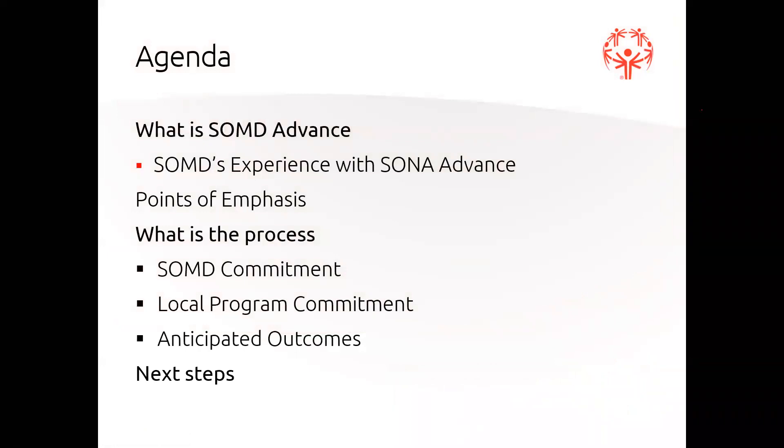Tonight's agenda: I will explain what SOMD Advance is and why I'm so excited about it. I will compare it to Special Olympics Maryland's experience with Special Olympics North America Advance. We'll cover some points of emphasis for the program, talk about the process, the commitments that SOMD is making to the local programs, and in return, the commitments that we ask local programs to make to the process, some anticipated outcomes, and next steps.